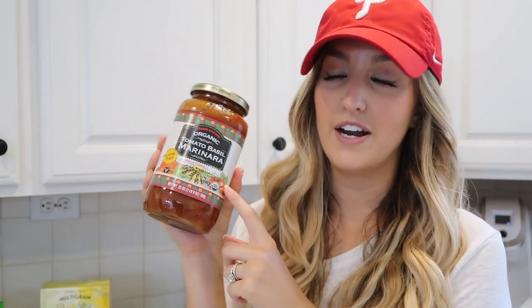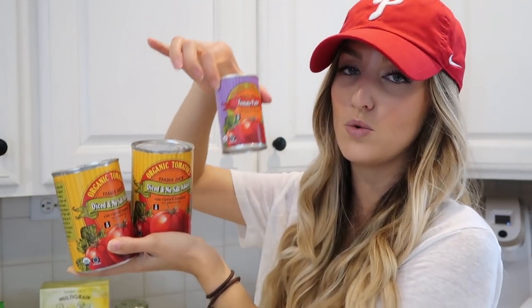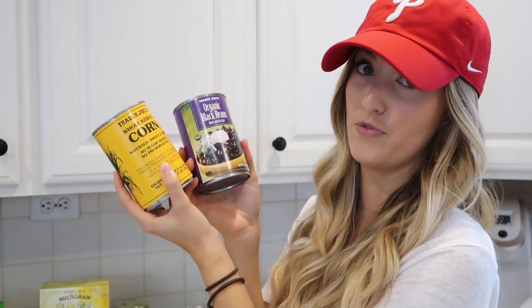I got a jar of their organic tomato basil marinara sauce. Typically I like to make my own sauce — I've been out of the habit recently, but it's so easy and I honestly think it tastes better than any jar sauce I've ever had. But some weeks you just have to get the jar kind. Also got two cans of diced tomatoes and a can of tomato paste, which is for that chili, as well as black beans and corn, which are also for the chili.